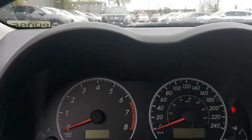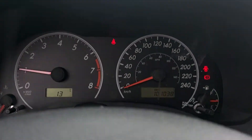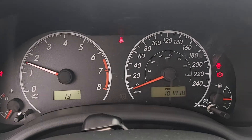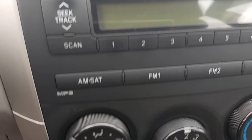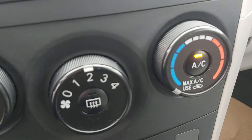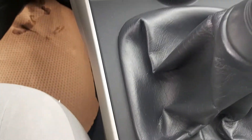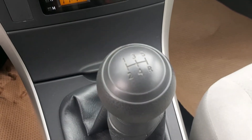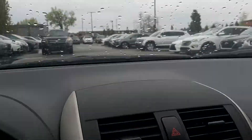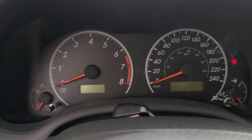So I'm just going to start it up for you. There's your kilometers. You've got your CD player, your air, defrost, your clock, and your stick shift. It starts up really nice. Clutch is nice and smooth.